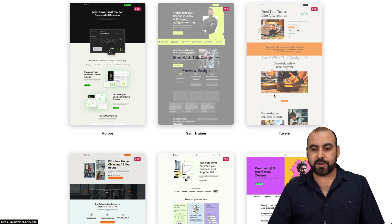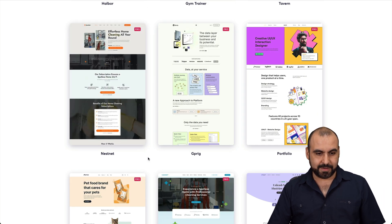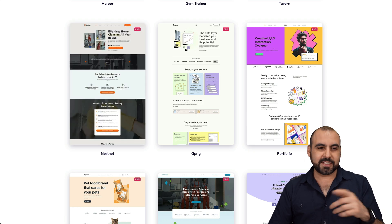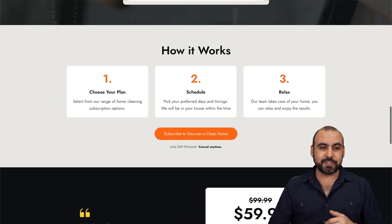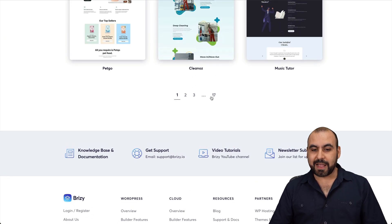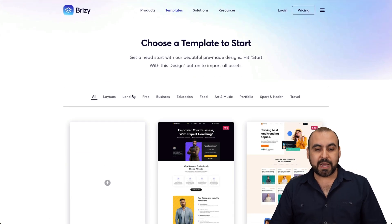For example, there's a gym trainer theme, a tavern, and a Nesnet theme — which turns out to look like a cleaning company. That's the brand name for that theme. And so on and so forth with all the themes they have available. They've got 17 pages of themes you can start using right now, or you can browse by categories.